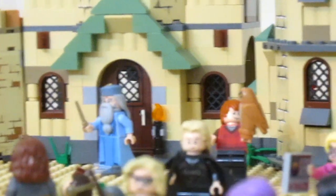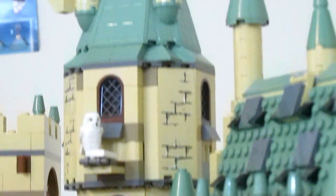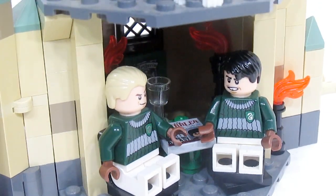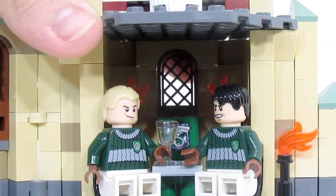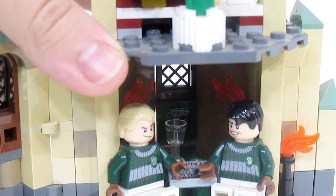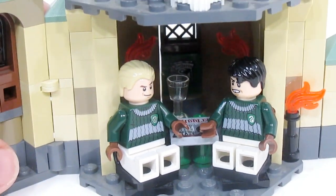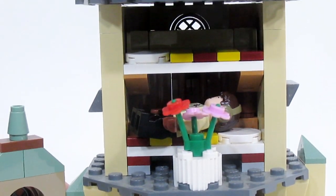Moving on from Dumbledore's office, we head to the second tallest tower in the display, which features the common rooms. Starting off, we have the Slytherin common room — it's pretty dark in there, but you can see there is a Slytherin banner. There are two students, Malfoy and Marcus Flint, who are just hanging out in there.